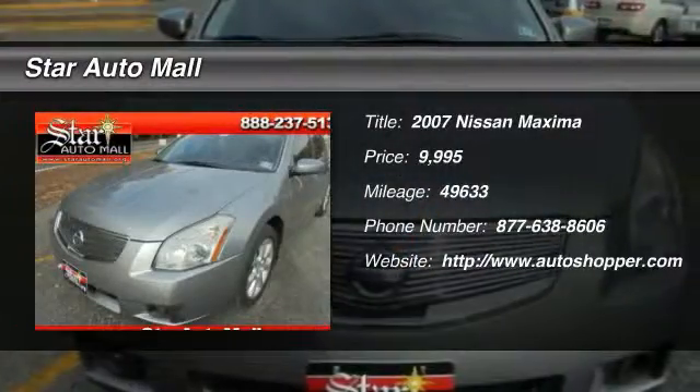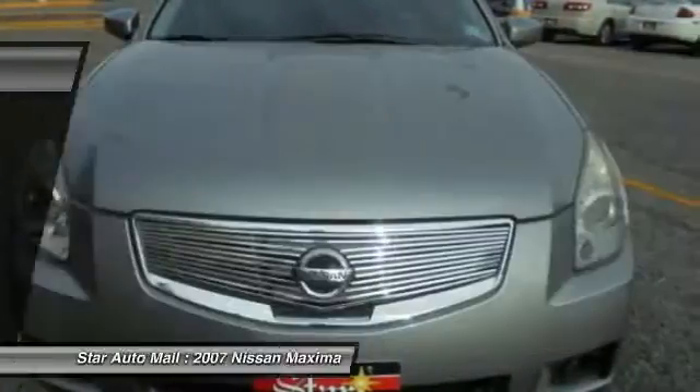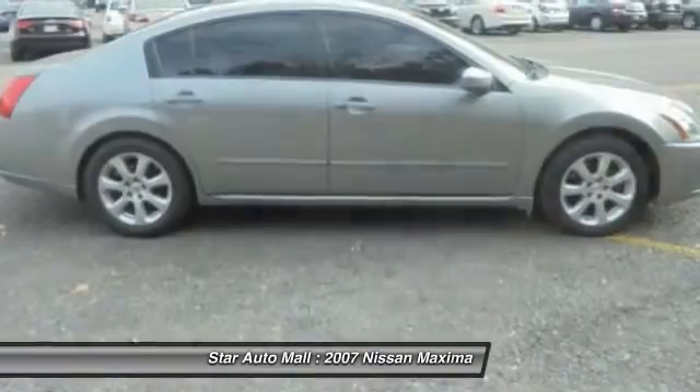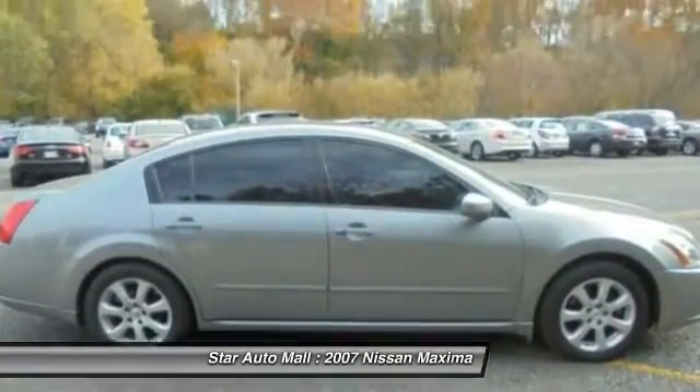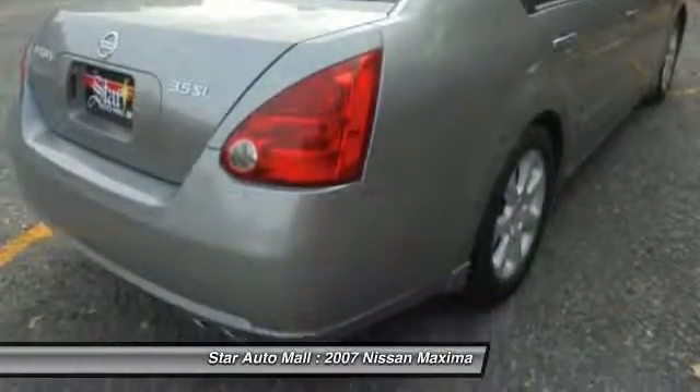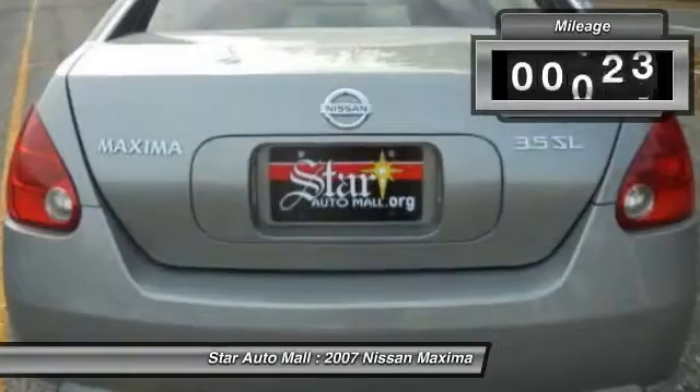The 2007 Nissan Maxima. Maxima offers elegance with an edge. The spacious interior provides refined comfort for up to five passengers. Advanced technologies such as Nissan Intelligent Key and push-button ignition offer convenience and control.